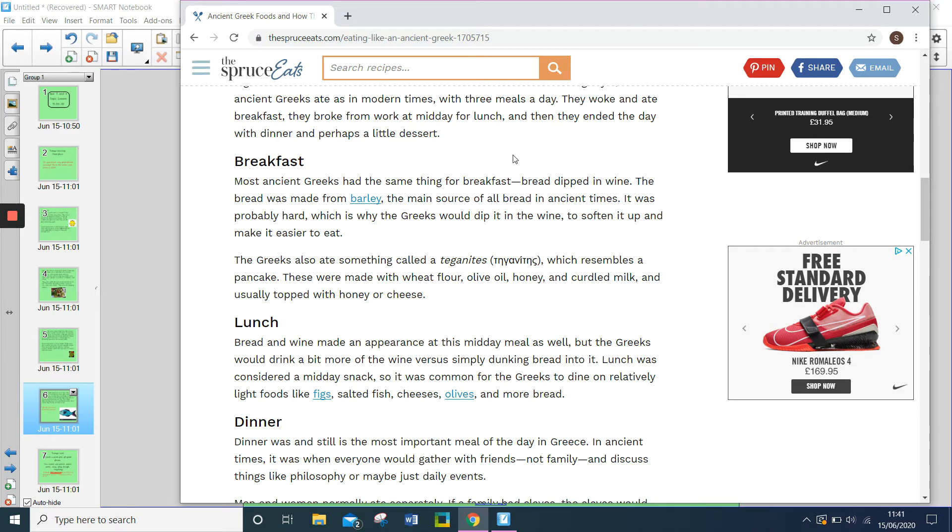The Greeks also ate something called teganites, which resembles a pancake. These were made with wheat flour, olive oil, honey and curdled milk, and usually topped with honey or cheese.